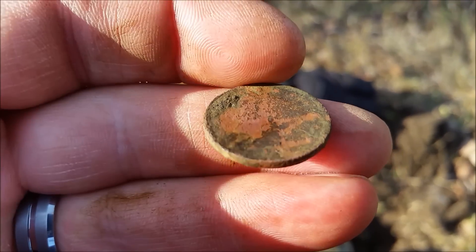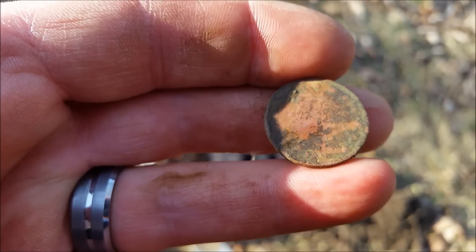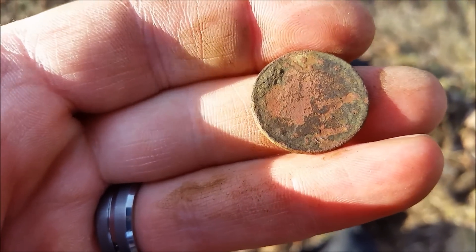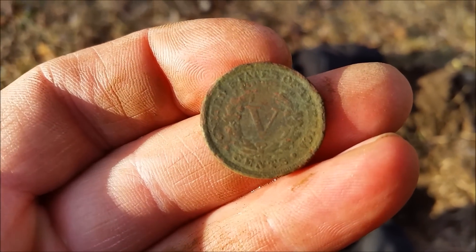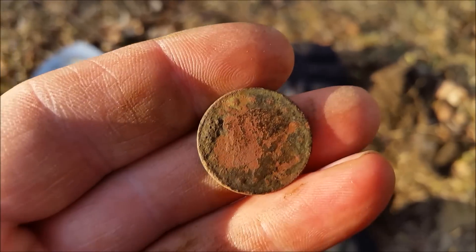First good coin of the year is a V-nickel. Can't tell the date, it's pretty corroded. But I'm happy to have it. Back's pretty nice. All right, let's see if we can find some more.